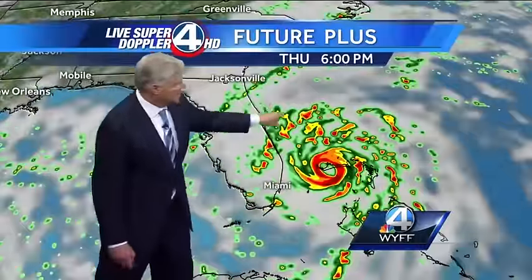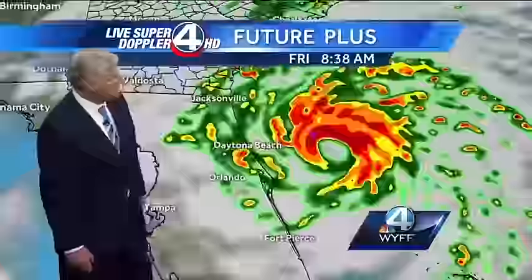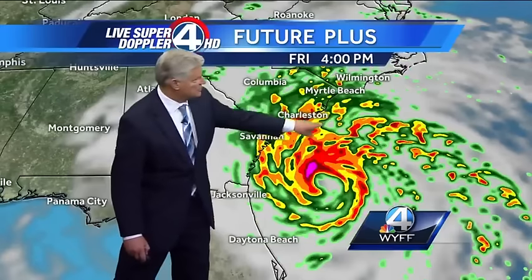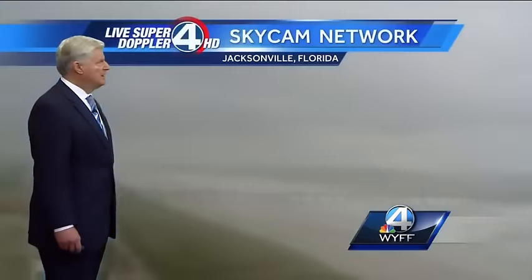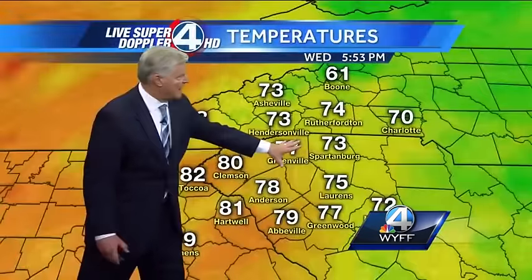At 7 o'clock in the morning, as we go through Thursday, just offshore at least one computer model gets close to Daytona Beach, and then it starts to produce a lot of heavy rain along the Carolina and Georgia coast. Things are quiet for us right now. You can see the bands of rain coming in to the Florida coast, and this is Jacksonville, Florida, where the hurricane watch continues.